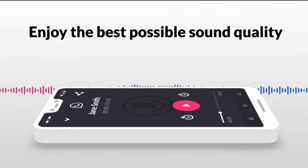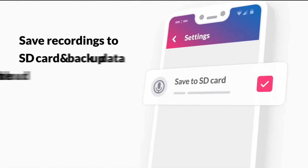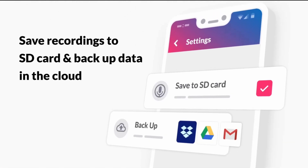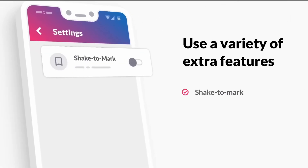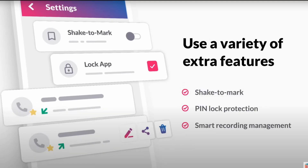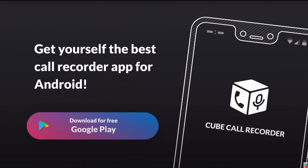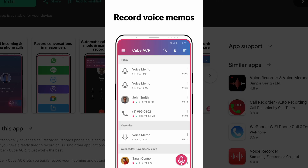Now here's the catch with all of these: some Android phones block call recording entirely due to privacy laws, especially newer devices, and the apps might only record one side of the conversation on certain phones or WiFi calls. Plus, you need to check your local laws — some states and countries require two-party consent, meaning everyone on the call must know they're being recorded.